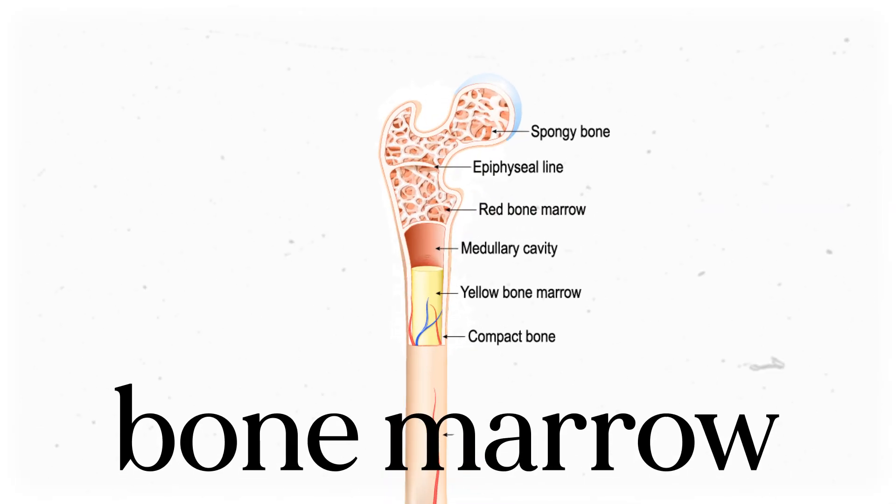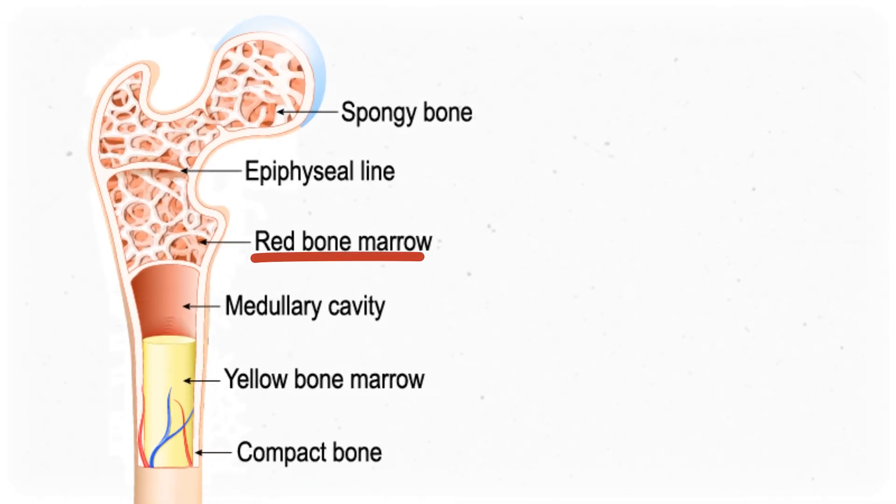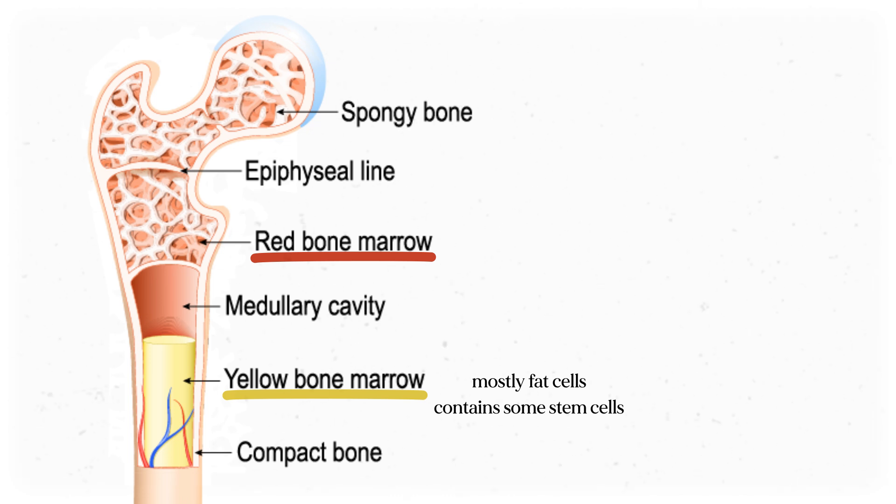Let's move on to the bone marrow, which is where lots of immune cells are born. There are two types of bone marrow: red and yellow, and they have different jobs. Yellow marrow is found in the middle of long bones like the femur and humerus, and it's mostly fat cells, although yellow marrow does have some stem cells that can become things like cartilage or bone cells. We're more interested in red bone marrow, which we mostly find in the spongy ends of long bones, but also in bones like the scapula, vertebrae, and pelvis.